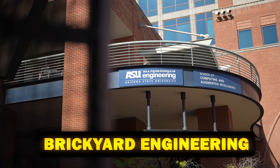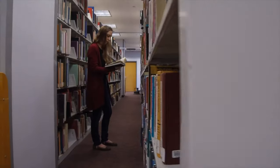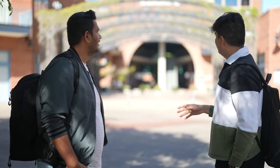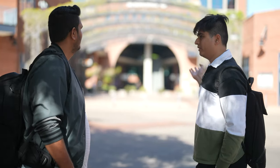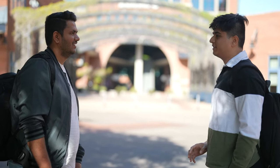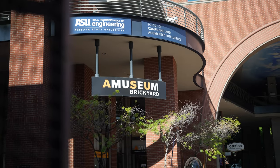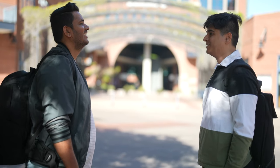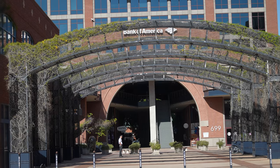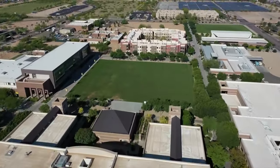This building is called the Brickyard Engineering. Originally it was the only place where engineering classes happened, but as courses increased, engineering classes spread across campus. Now mostly undergraduate freshman-level classes happen here. Vishrut had one class here and also came as a teaching assistant, teaching Python and MATLAB to freshman students. There's even a Bank of America nearby — the campus truly feels like part of the city.